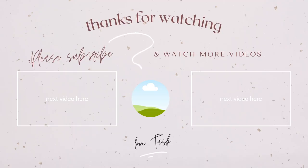Hope you guys enjoyed. Thank you so much for watching, and hopefully I'll see you guys in future videos. Bye-bye.